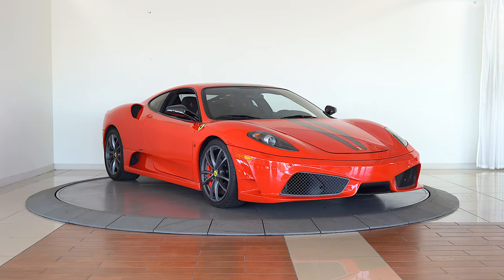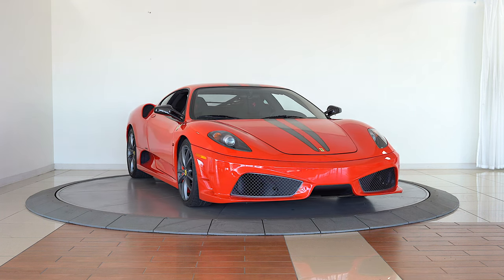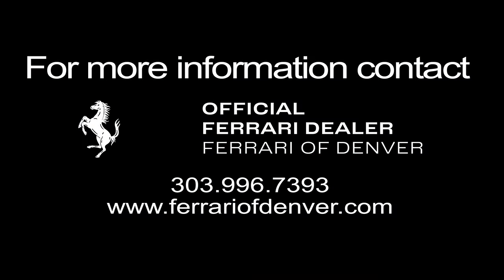Please contact the sales department at Ferrari of Denver to learn more today. Thank you.